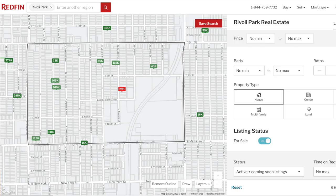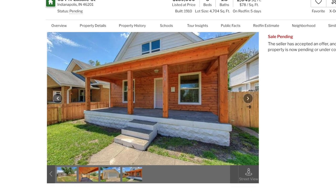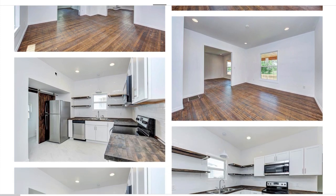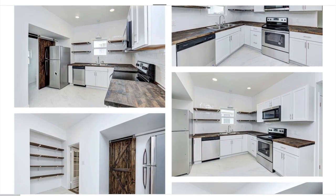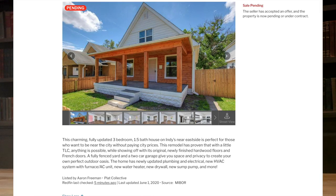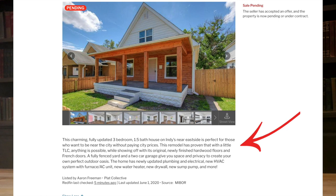I was looking at a neighborhood called Rivoli Park in the 46201 zip code in Indianapolis, and what caught my attention was a house on LaSalle Street. Two things caught my attention: first, it came out for sale on May 29th and went pending immediately on June 1st — a buyer grabbed this house right away. The second thing was that it's a fix and flip. The exterior picture, the interior pictures, and the write-up all confirm it's a flip.